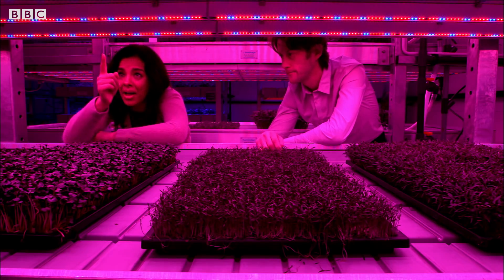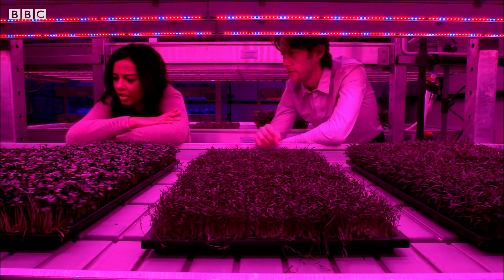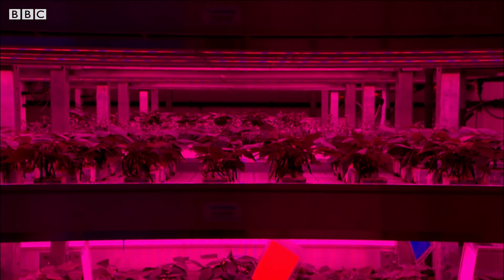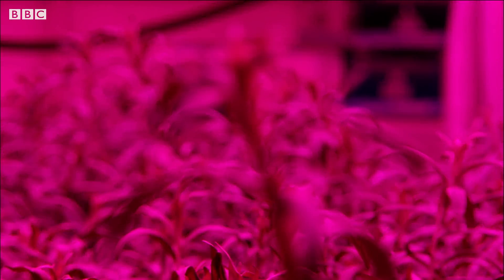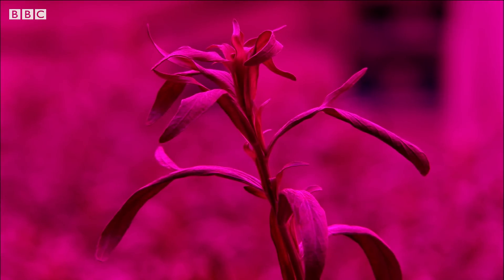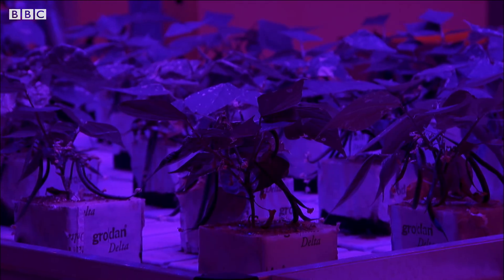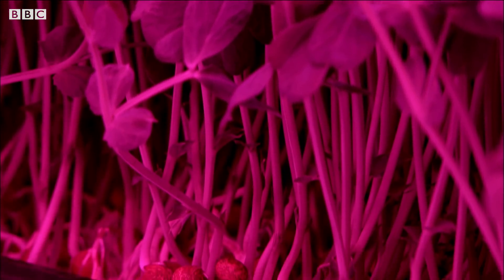Do you just use the same amount of red and blue for all plants, or do you mix it up? No. In the facility, we're developing lots of different recipes for different crops, so we change the red-blue mix. We can alter the flavour of the plant, the colour of the plant, the oil content of the leaves, the flowering time, and the antioxidant concentrations.